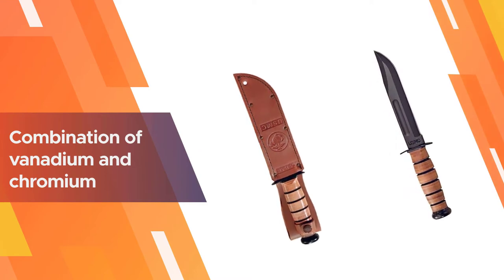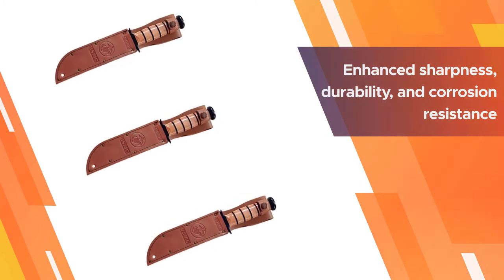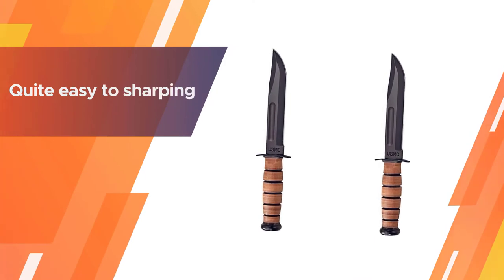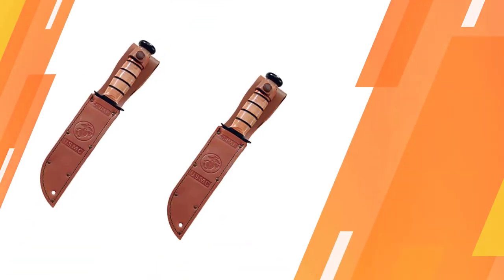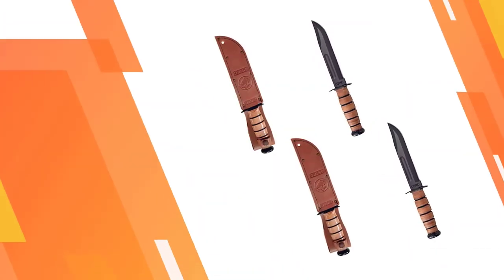The KaBar features a 1095 Cro-Van steel, 7-inch straight edge blade. The combination of vanadium and chromium over the 1095 steel with black oxide coating enhances sharpness, durability, and corrosion resistance. The 0.165-inch thick blade is easy to sharpen and offers high edge retention, keeping it razor sharp year after year.